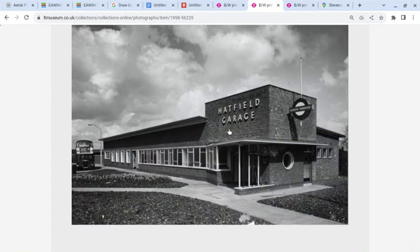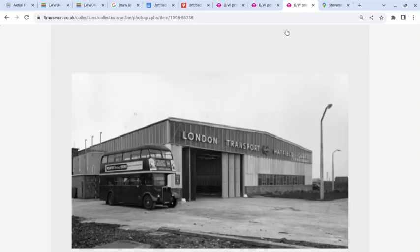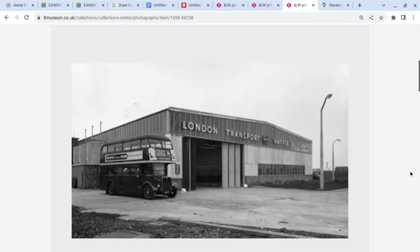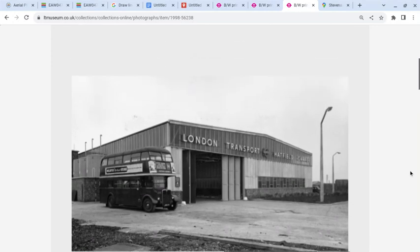This is another view of the office building with the porthole, which is like a signature of a couple of these garages built in the late 1950s. This is a view further in, looking at the bus garage itself. All these photos are by Dr. Heinz Zinram, dated February 1959.